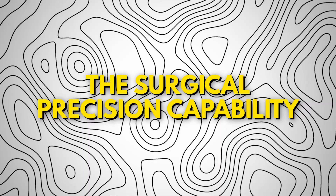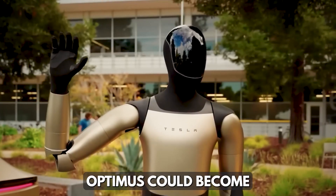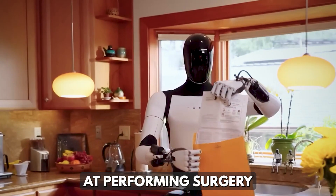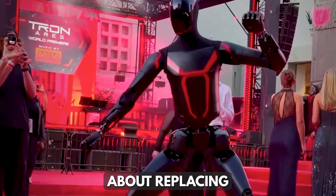But Elon Musk didn't stop there. He made a bold statement: Optimus could become an incredible surgeon. Think about that — a robot performing surgery with steady, flawless precision 24 hours a day. It's not just about replacing human labor.